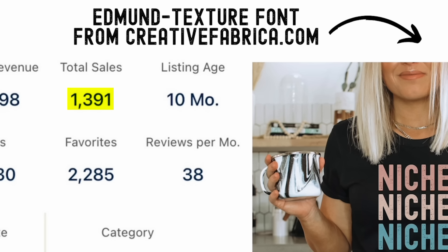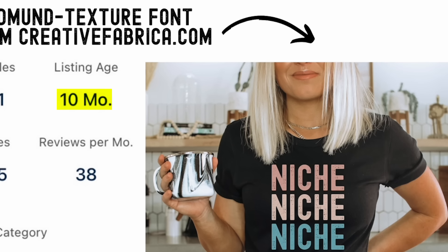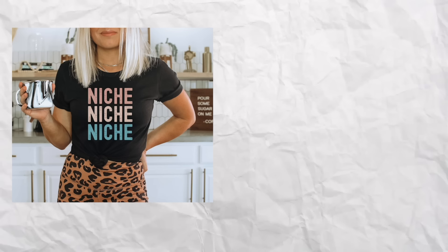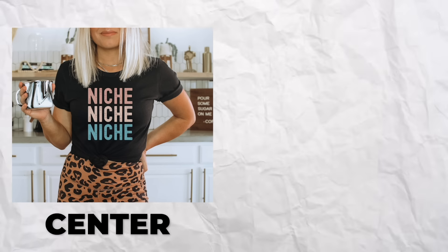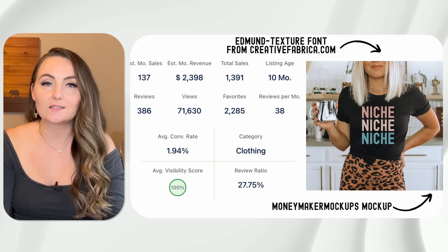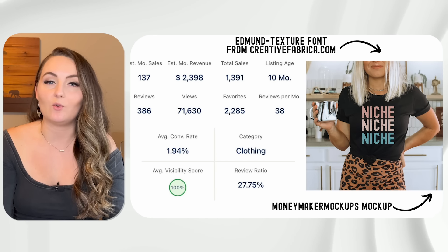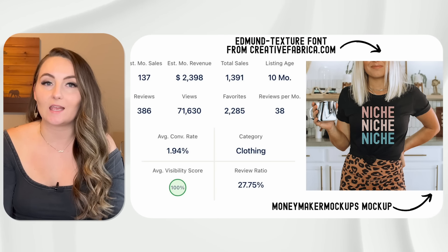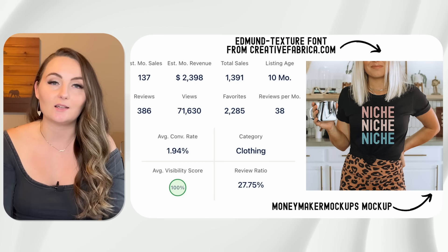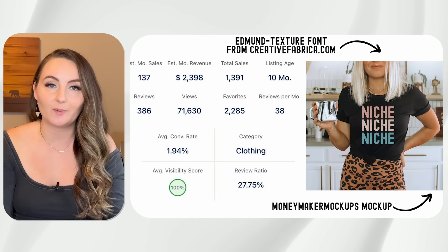This design has sold 1,391 times in only 10 months. It's very similar to the first one, but notice a few key differences. This one is aligned to the center instead of to the left, and instead of a longer phrase, it's one word repeated over and over again. We still have the same elements of every line being a different color, but this seller chose a slightly different color palette.